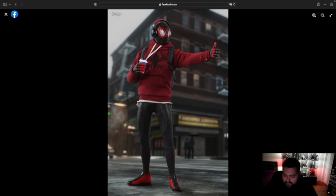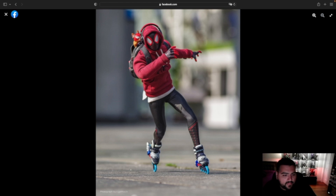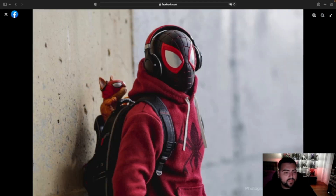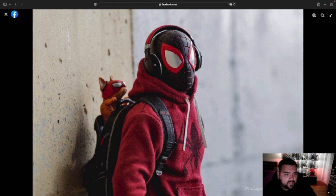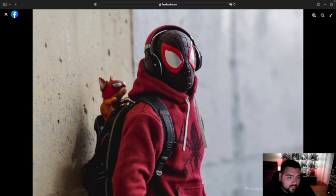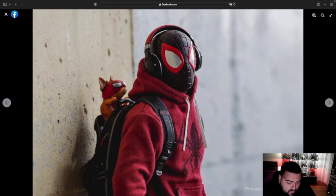He comes with a headset — oh man, I really want this figure. I might actually think about getting this one. I bet people that took these photos had so much fun with it. There are so many pictures too. This one really got me — it looks like someone just sitting there looking out. The headphones are really detailed as well. They kind of look like Beats a little bit, but they're not. You can see the straps and everything.